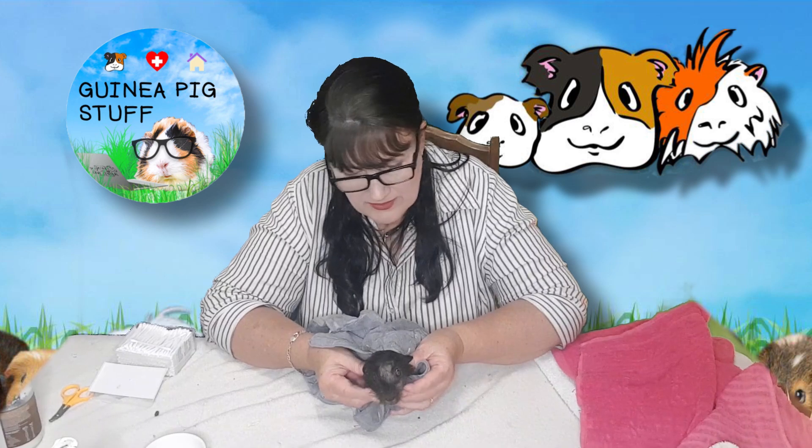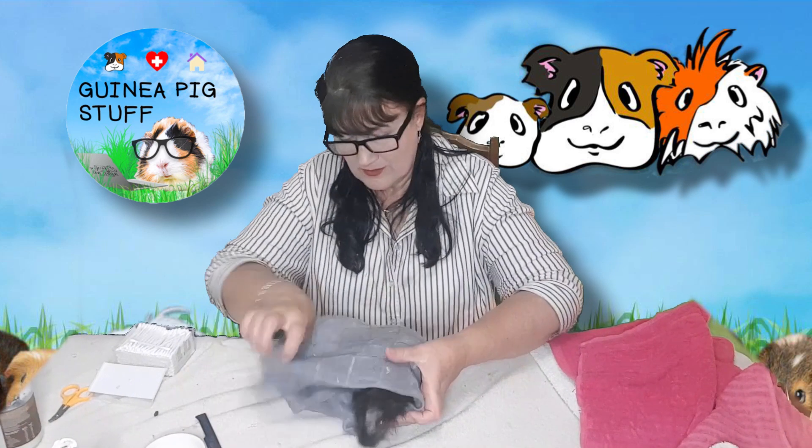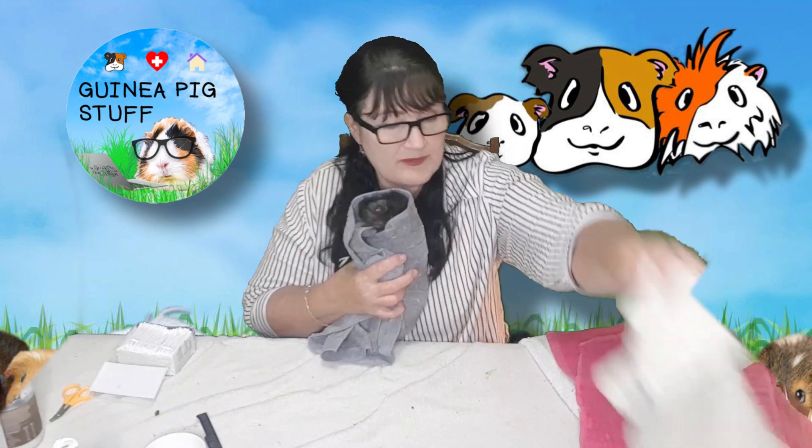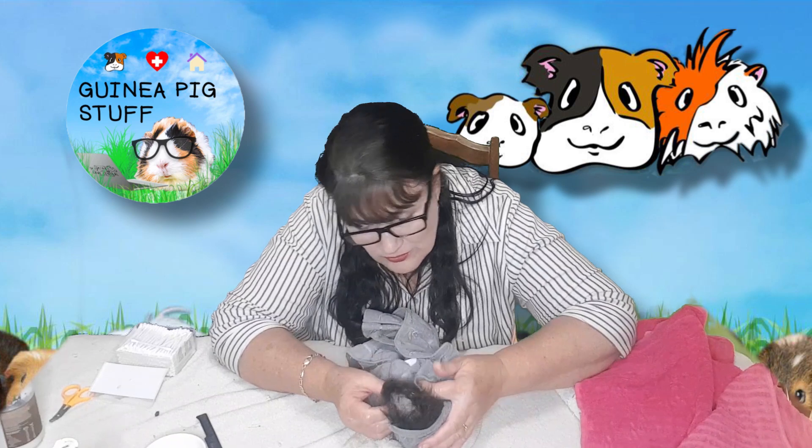If you don't get it off, it will continue and then there will be trouble. Getting it off at the time when the scabs have lifted is key, because it comes away very easily at that point. And you can see he's got all his new fur coming through, which is great.